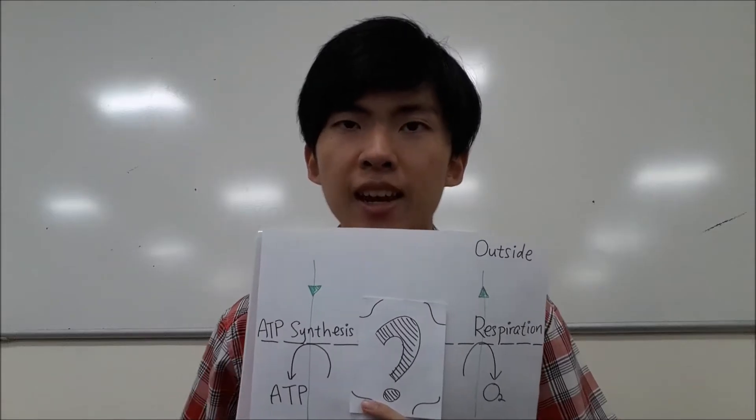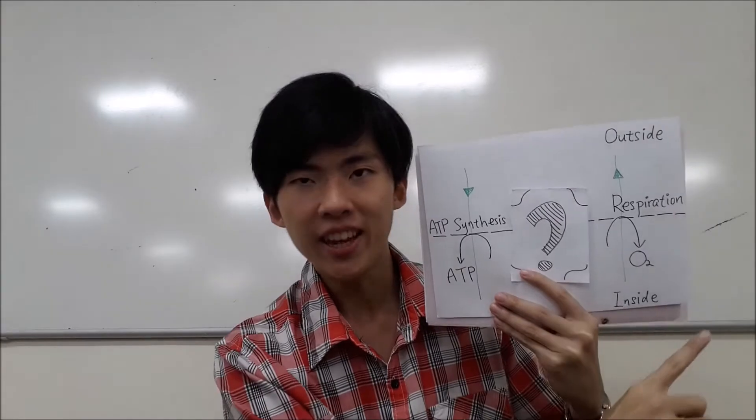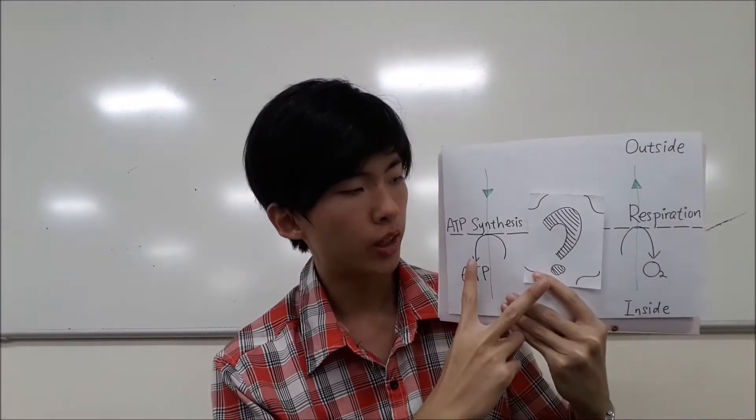It means that there is another path for protons to re-enter the mitochondria. So, there are one exit and two entries for the protons to flow through the mitochondria.